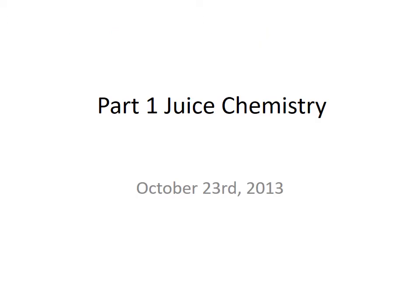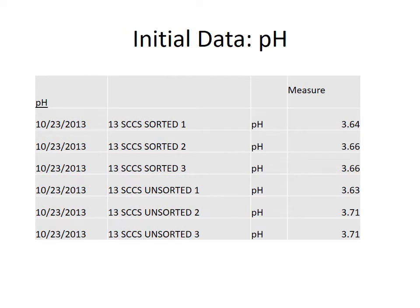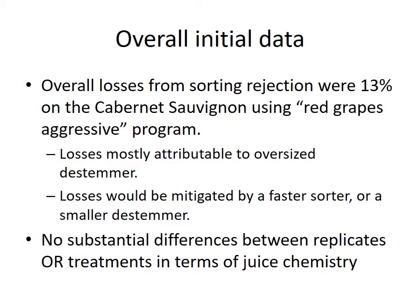Let's look at the juice chemistry quickly. On the front end we did an awesome job of randomizing — Brix values are really, really close, essentially within sampling error. pH is pretty similar, though there is a slightly elevated pH on the unsorted, and I think potassium from stems and jacks probably contributed a little to that. Titratable acidity is again pretty similar. The overall losses from sorting were about 13 percent, so at two thousand dollars a ton that's about two hundred and sixty dollars of fruit thrown out. That was mainly because our destemmer is too big and can't run slow enough for the optical sorter, but we've since added a variable frequency drive to address that.